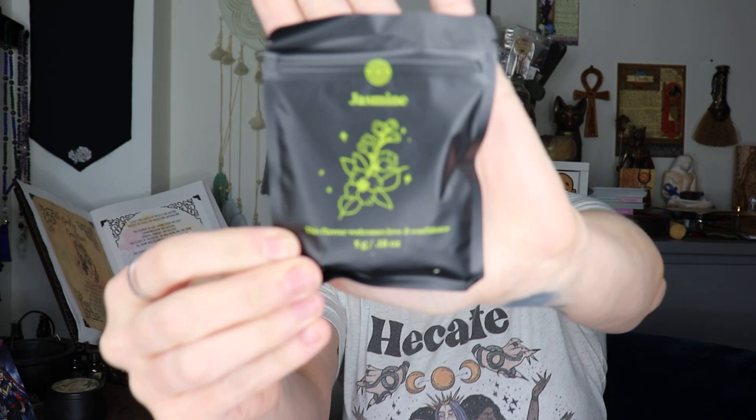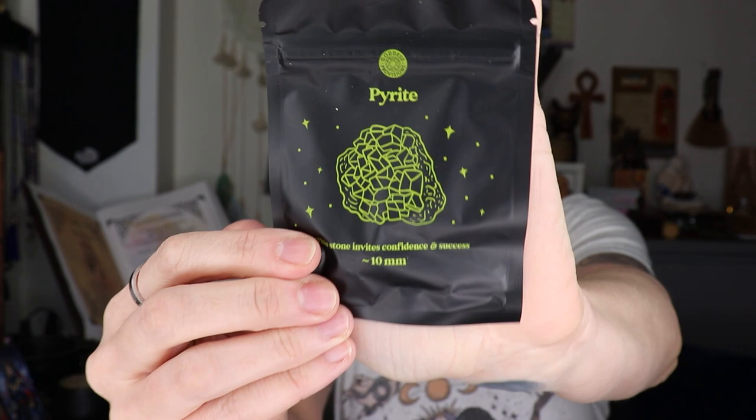They've got the herbs in separate pouches. So we've got jasmine — on the back it says 'Queen of the Night.' Jasmine has traditionally been used to bring about good fortune. I believe I have all of this stuff in my store except I do not have pyrite. I used to, but eventually I'll get my tumbled crystals back.